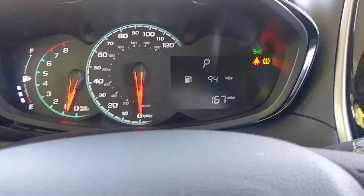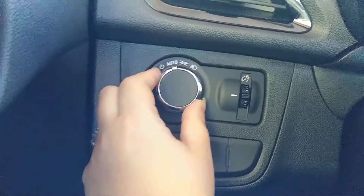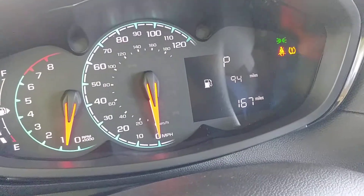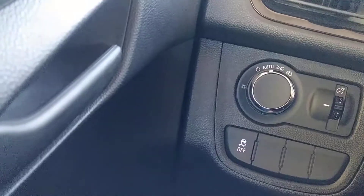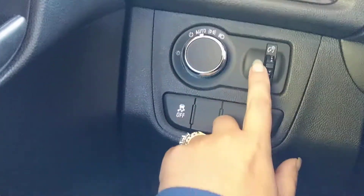I've got a daytime running light over here, and I also have traction control. This button turns it off — there's a green light — and turns it back on. It's auto. It's a daytime running light, and I like that about this thing.